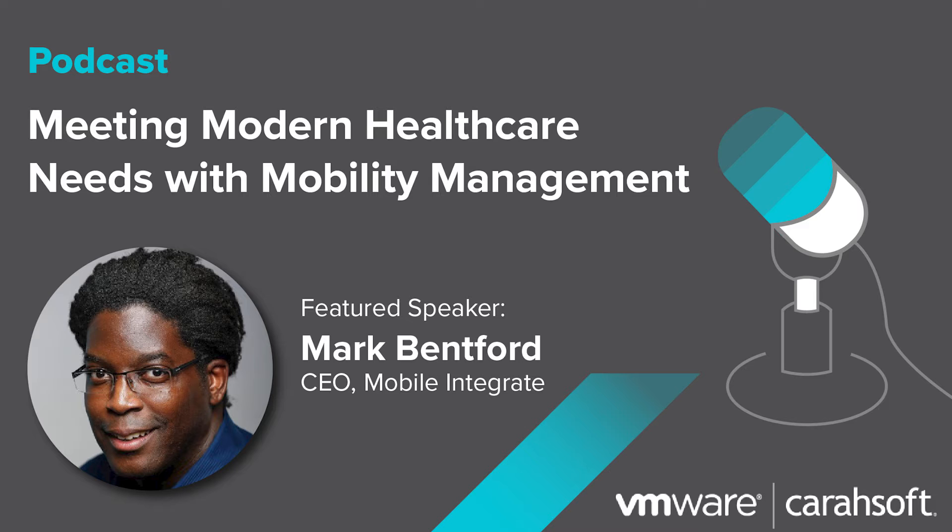When a healthcare organization is bringing devices into their environment, there are a lot of things that those devices touch — everything from security to networking to the applications that go into device lifecycle management.